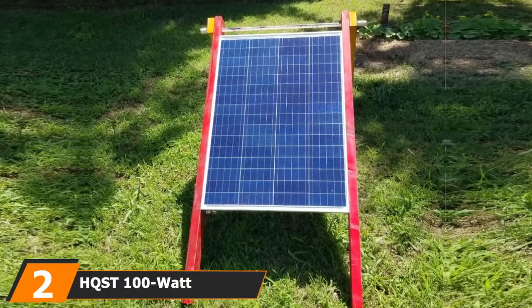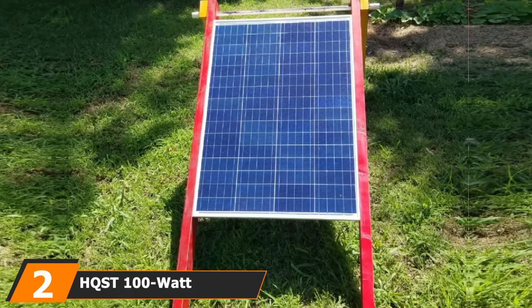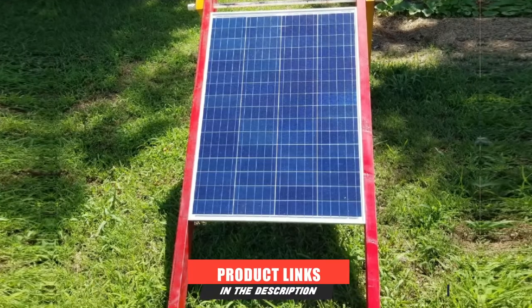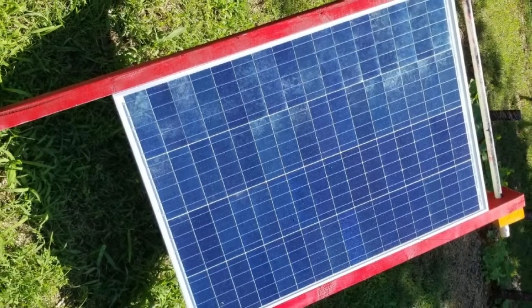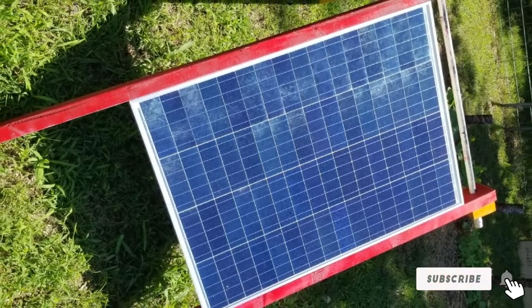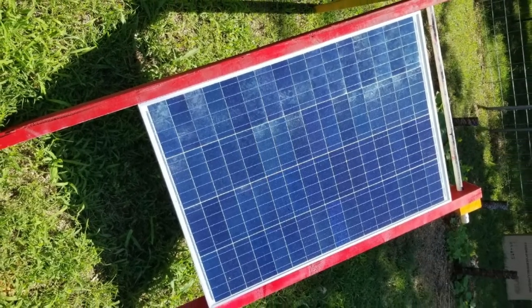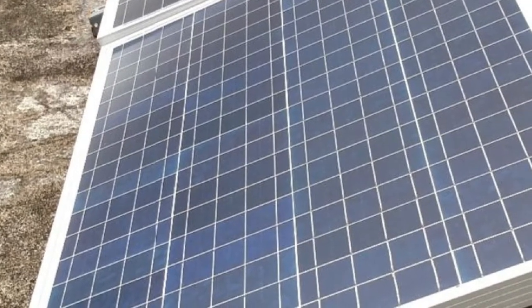Moving on to number two, we have the HQST 100W Polycrystalline Solar Panel. The HQST Polycrystalline Solar Panels for vans are an excellent choice for folks who want an economical solution to their solar energy needs. While the HQST panels are inexpensive, they are never remiss on their capabilities to absorb and convert as much solar energy as possible.